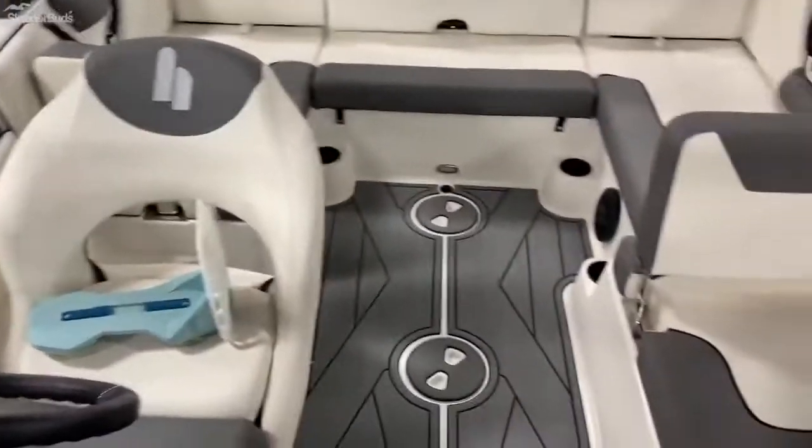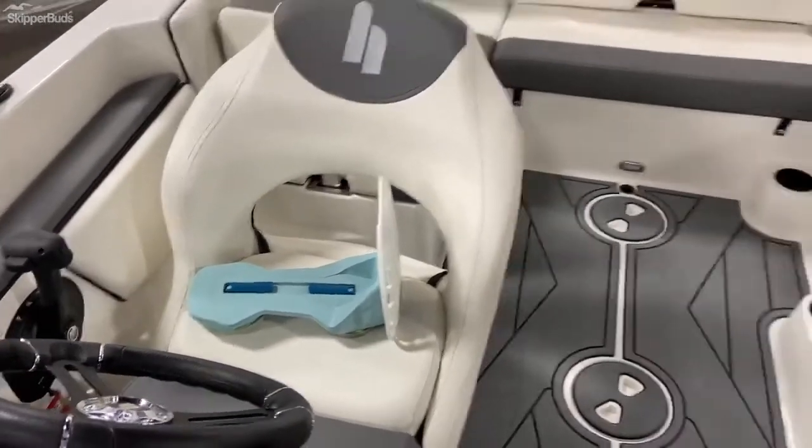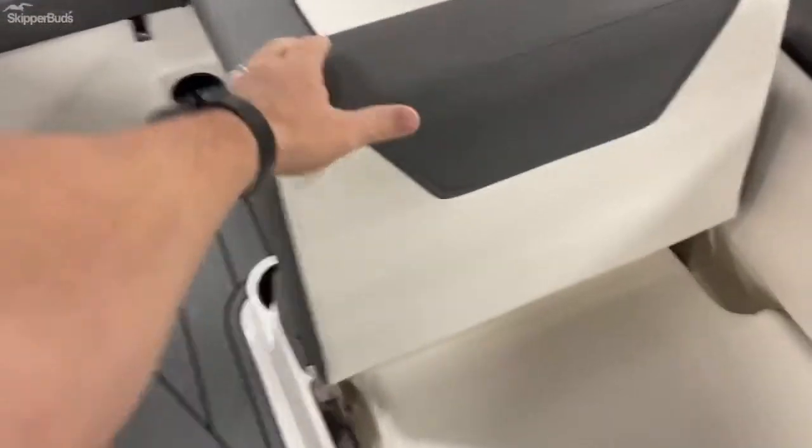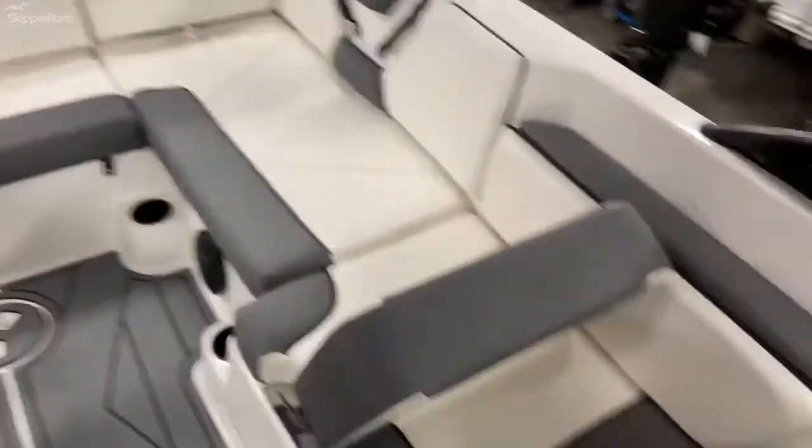Rear view. This is a wake shaper that comes with it to actually enhance your surfing experience. Passenger seat flips back. Does come with a cover that we have folded up there.